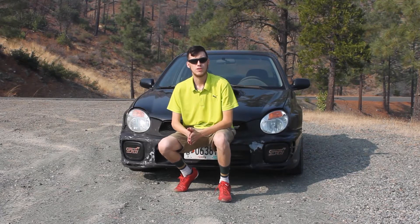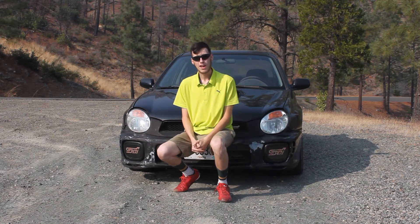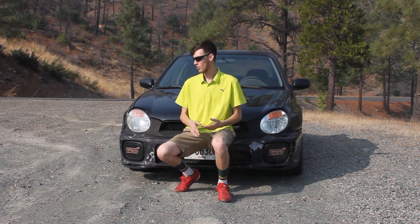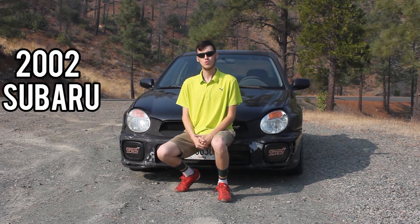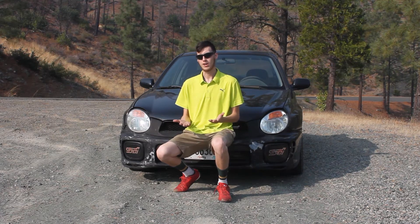What is going on everyone? Welcome back to Tree Man TV. In today's video I am here to bring you guys my thoughts after two years of owning this 2002 Subaru WRX behind me. So let's roll the intro and get right into it.